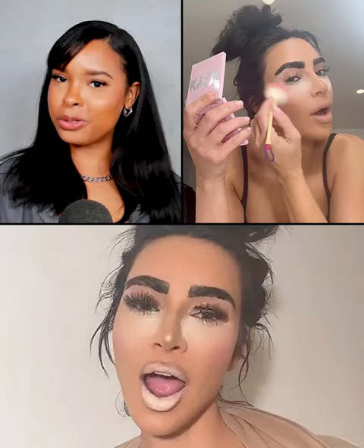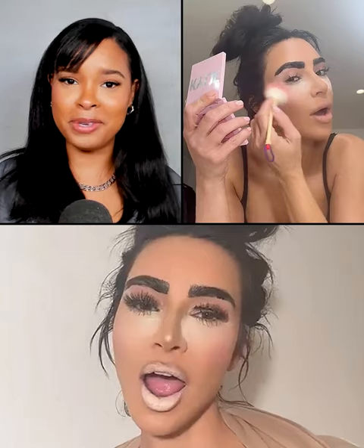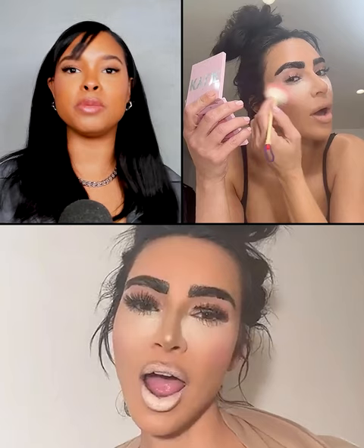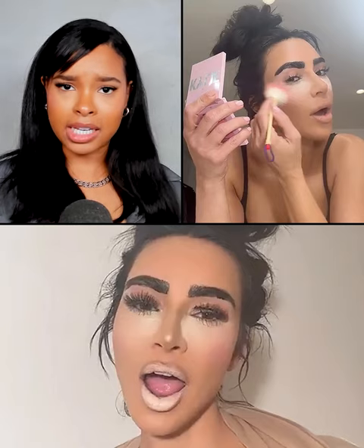But what makes this tutorial a bad makeup look is not necessarily the products, but the application. Honestly, I'm sure Kim used the highest of high-end makeup products for this video. So I don't think she's saying at all that Kylie's blush is a bad makeup product. We all know Kim wouldn't disrespect Kylie like that.